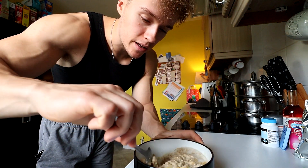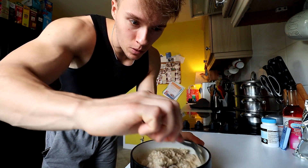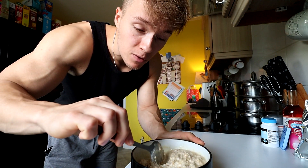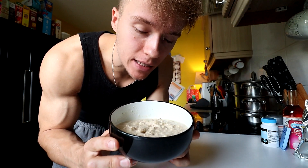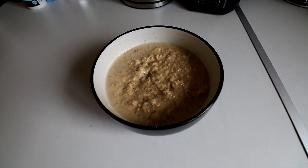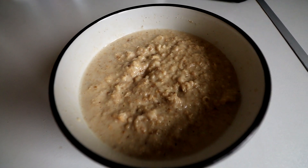Microwave for a minute and a half and give it a mix. Now it might be quite dry but that's the idea. What we need to do now is add a little bit of water — just a splash, about 50ml — give it a mix and we're done. Here we have it: 30 grams protein, 50 grams carbs, 400 calories, and 8 grams of fat.